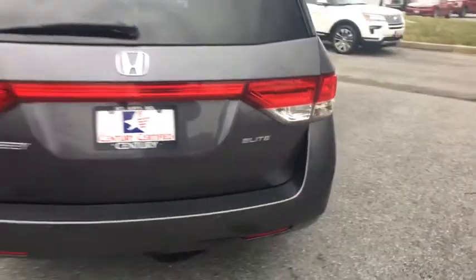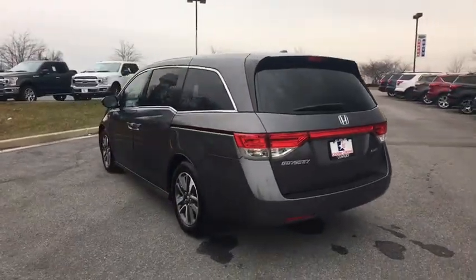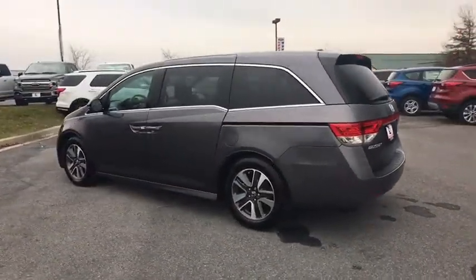Engine immobilizer, low tire pressure warning, leather shift knob. Take this vehicle for a spin and see why so many shoppers are now proud owners.